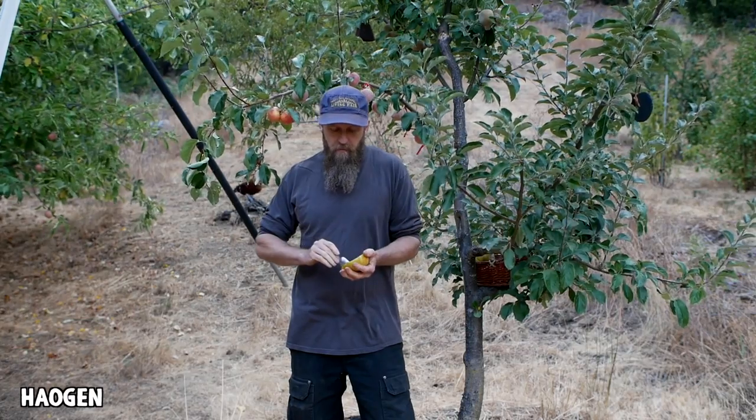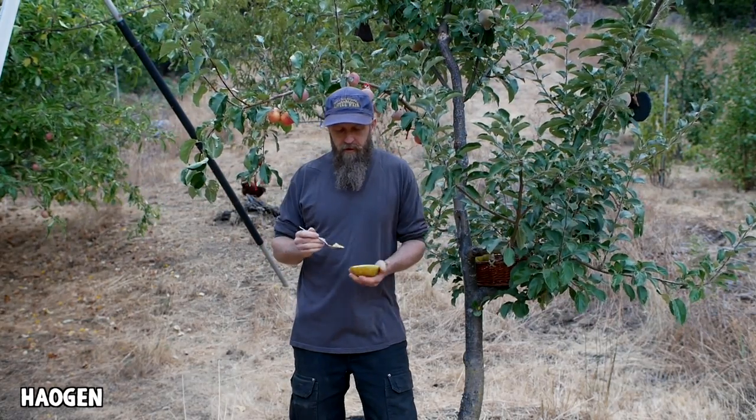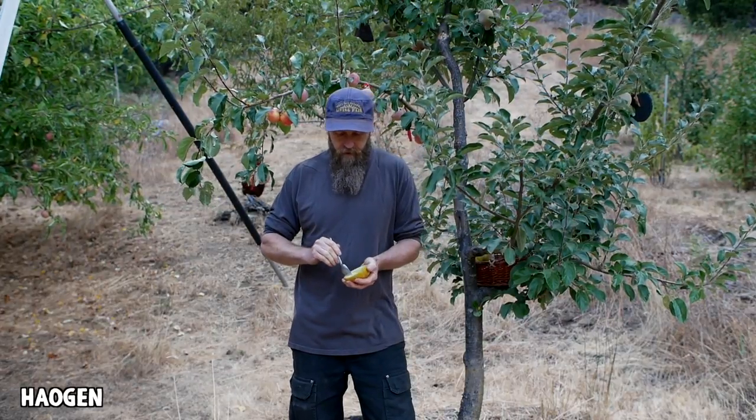Super sweet. Very nice flavor, maybe tending towards a honeydew type of flavor, but I'm no melon expert. One cool thing about it is it'll produce fruit into the fall — Mark Albert down in the valley says it'll produce for him into October.